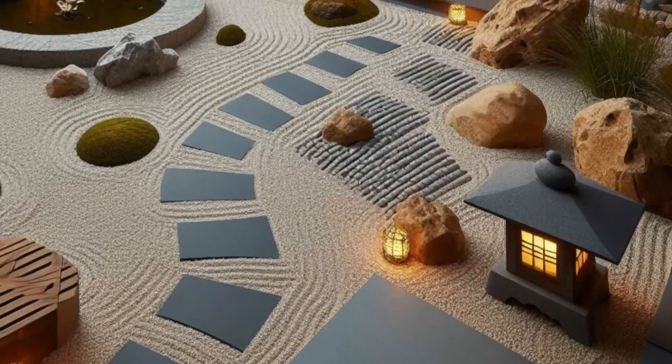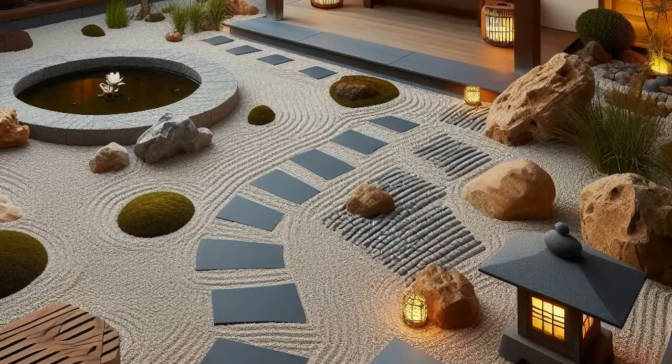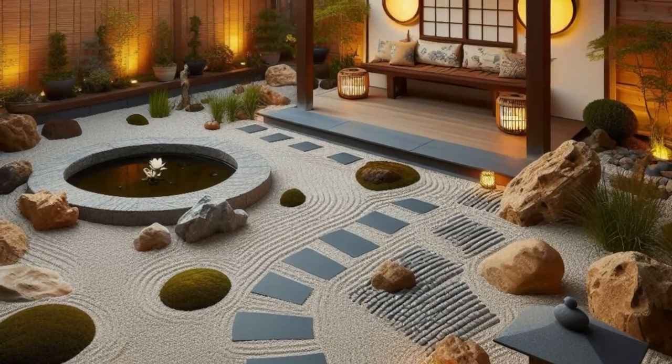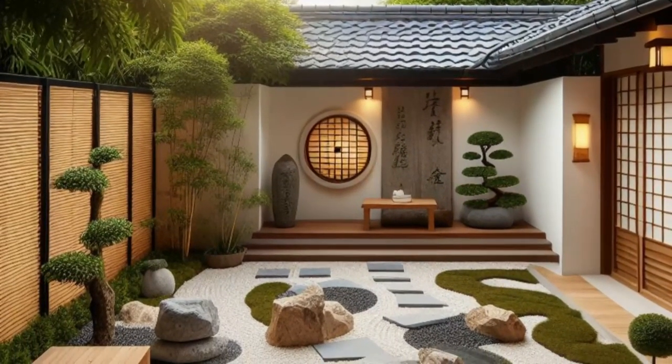Step into serenity with this Japanese-inspired backyard sanctuary. Envision a tranquil zen garden, meticulously crafted with a raked gravel bed and artfully placed rocks, inviting calm and contemplation. At its center, a gentle water feature murmurs softly, soothing the soul with its rhythmic flow.